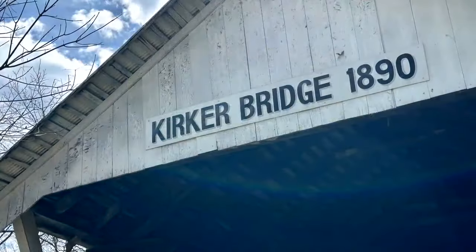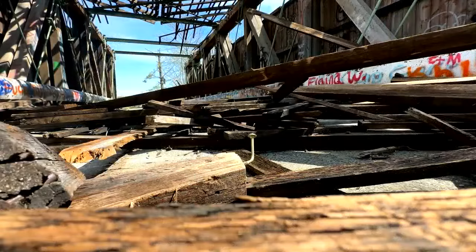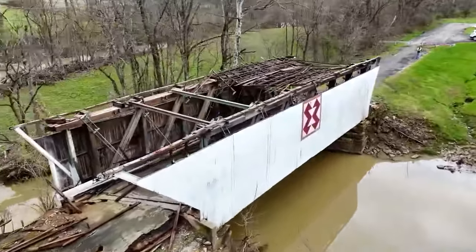Built in 1890, the Kirker Covered Bridge is an Adams County landmark. It sits in disrepair after a tornado hit earlier this month. Now residents want the county to repair it.